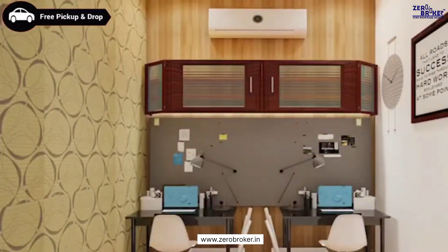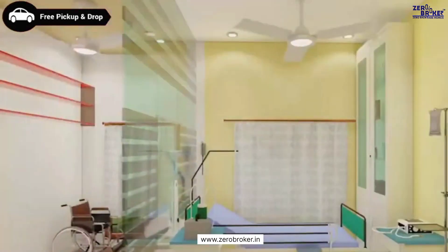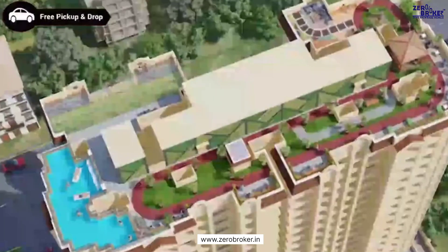Everything is made available at Metro Majestic. Even a medical emergency room is one of the key features, which is very rare to find. And also, the top terrace.